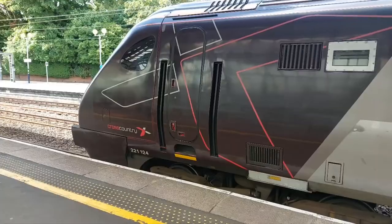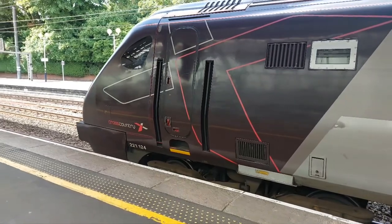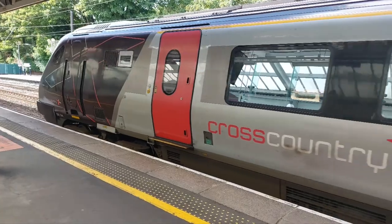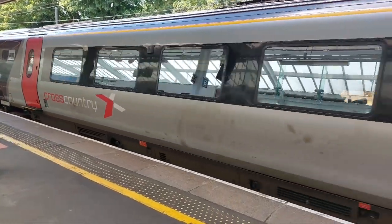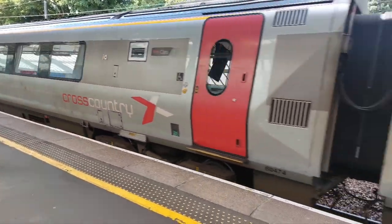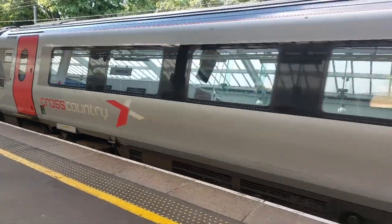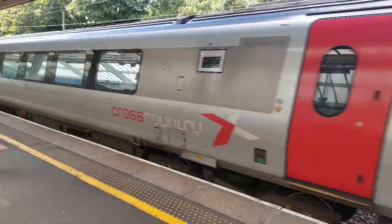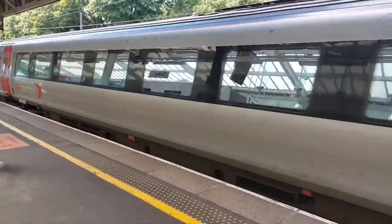Next up is 221 with 1V60 from Aberdeen to Plymouth, and it's a five-car Super Voyager.